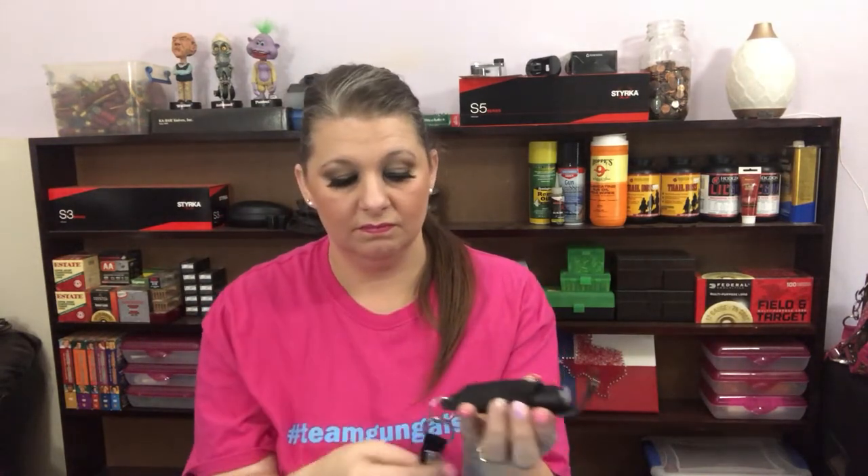One that I'm gonna start with is pepper spray. I got mine particularly from Damsel in Defense — a good friend of mine works for them. It comes in a little spray. If you do use this, you need to make sure that you know how to use it, how to turn it, and which direction to point it. Also make sure you're aware that it does have an expiration date on the bottom. It goes on my key chain and it has a breakaway piece so I can break it off my key chain. Pretty cool.